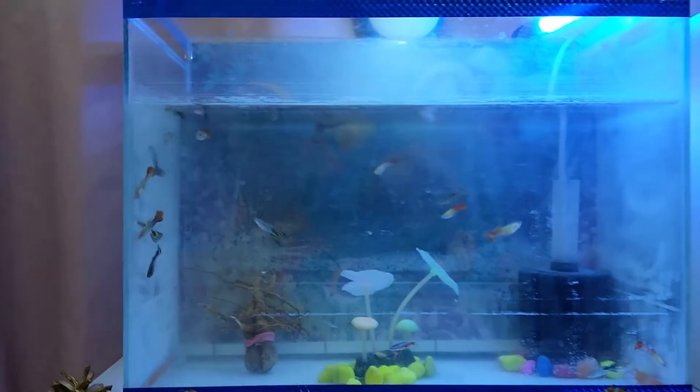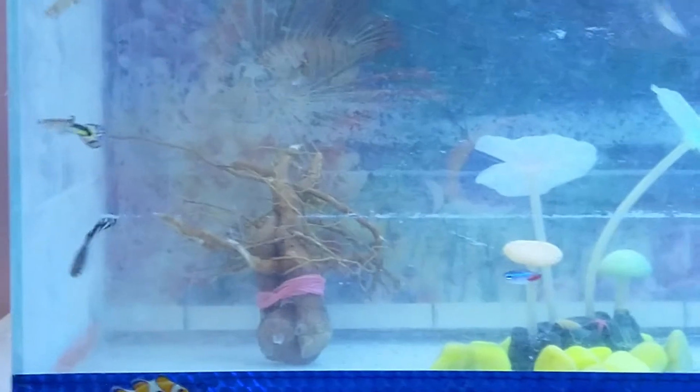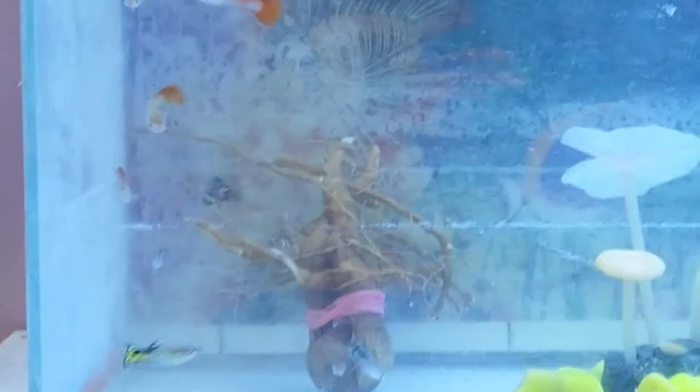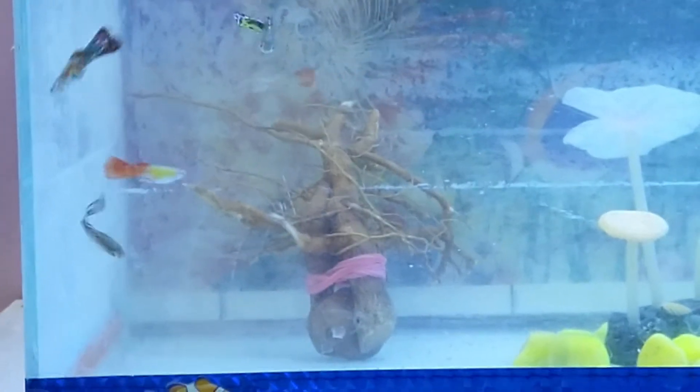I also brought a thing that you can see on the screen. I bought it for only 50 rupees from the market. You can tell me in the comment section what it is, if you know the name.